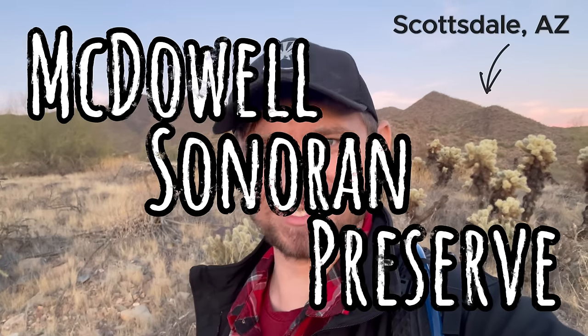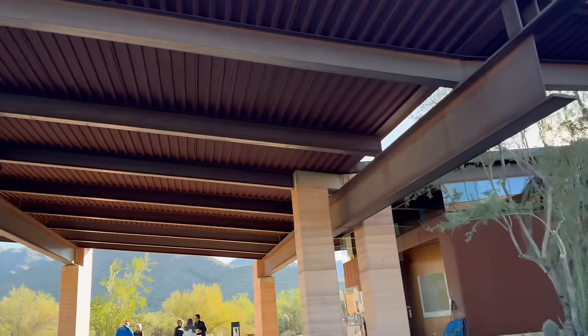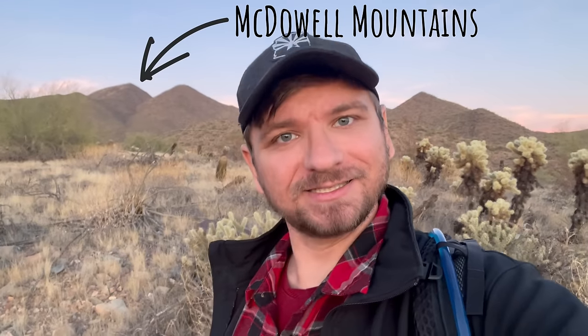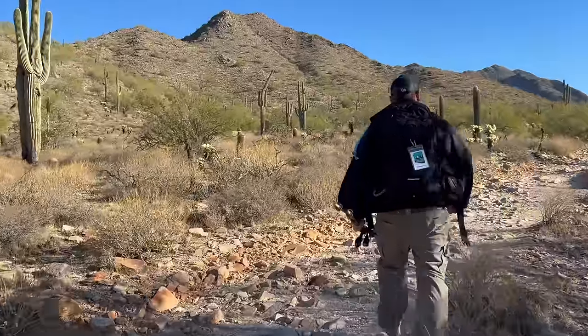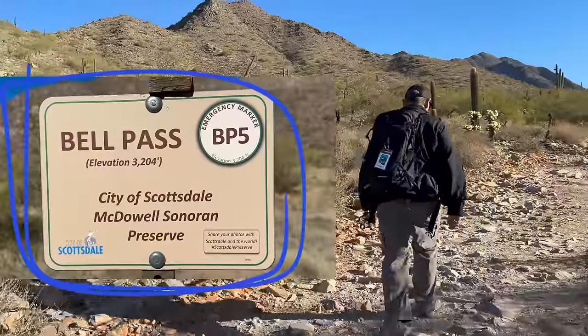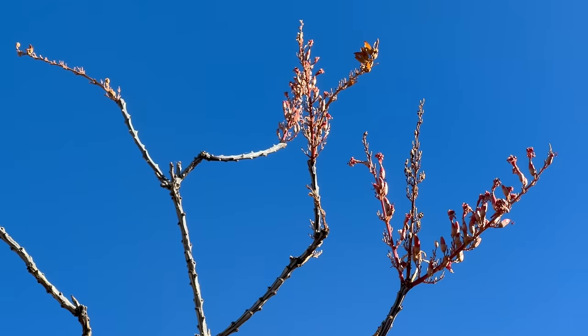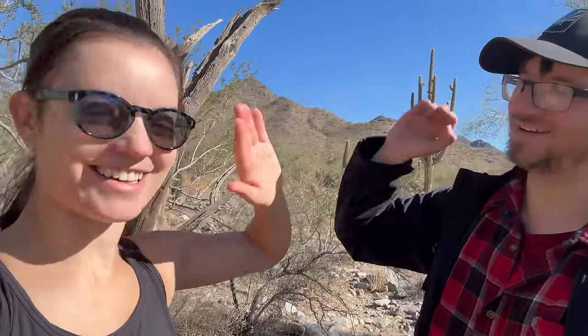Hey everybody, my name is Will and I'm here in the McDowell Sonoran Preserve in Scottsdale, Arizona. It's the largest city park in the United States and it's here to protect these mountains behind me, the McDowells. Today we're going to take a hike on one of the most beautiful trails in the preserve — it's called Bell Pass. We're going to talk about these mountains and the people and plants that have lived here for thousands of years. So stick with me and let's learn a little on the trail together.